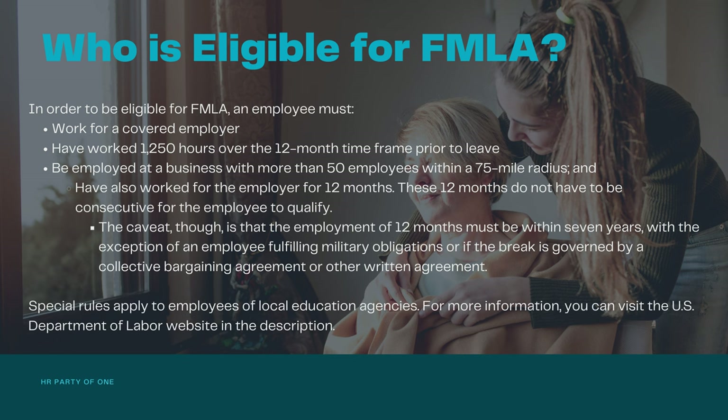Special rules apply to employees of local education agencies. For more information, you can visit the U.S. Department of Labor website in the description.